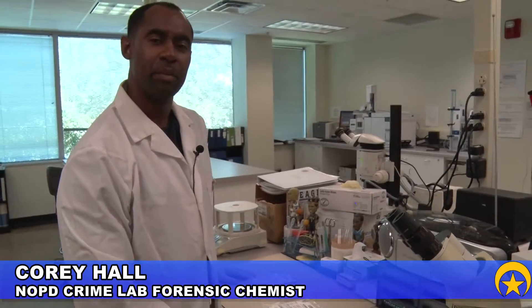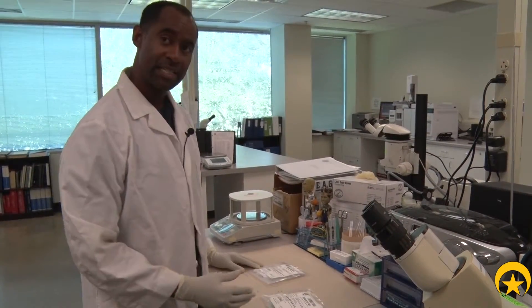Hello, my name is Cory Hall. I'm employed with the New Orleans Police Department Crime Lab as a criminalist. My primary duties are in the analysis of drug cases.